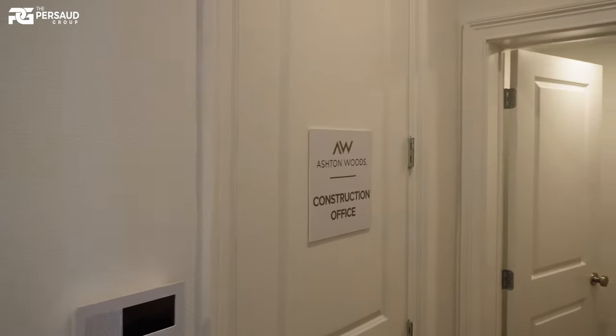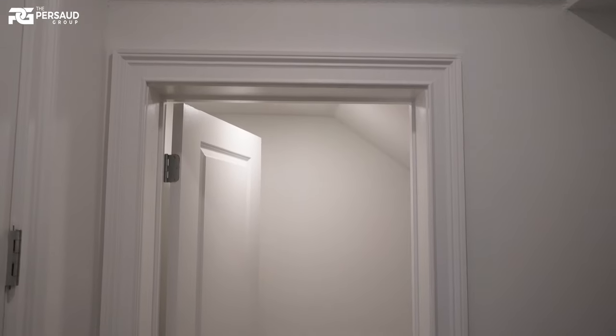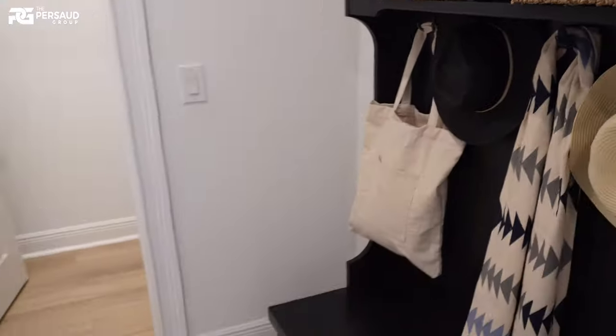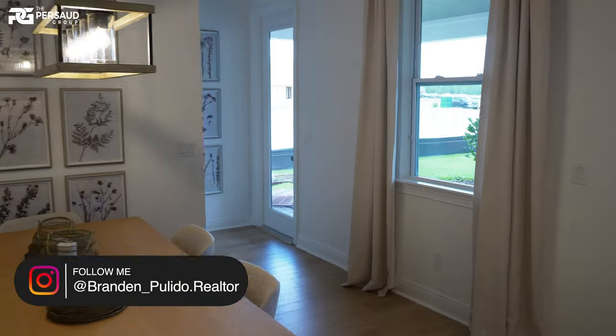This is a three-car garage — we can't go in there because it's the Ashton Woods construction office. Here's a nice little Harry Potter room. I do like having a nice little shoe rack so if you enter from the garage, you can take off your shoes and leave everything there.